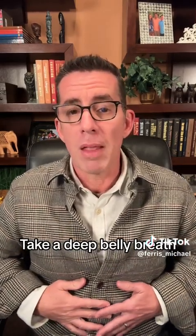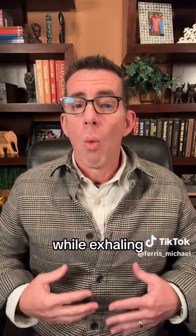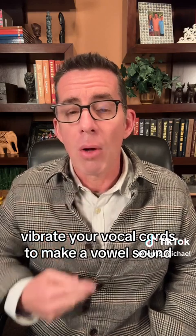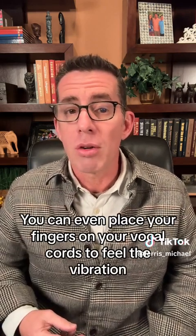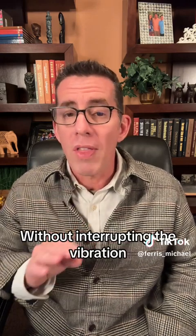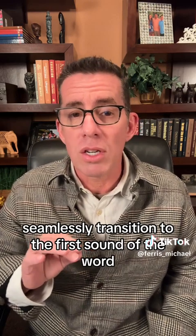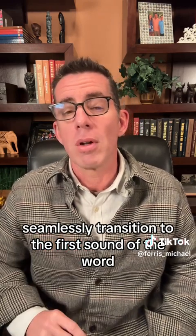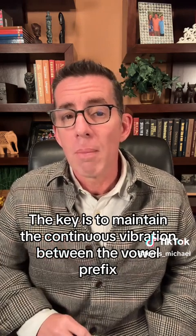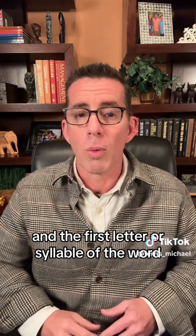Here's how the vowel prefix tool works. Take a deep belly breath, ensuring it's not a shallow chest breath. While exhaling, vibrate your vocal cords to make a vowel sound. You can even place your fingers on your vocal cords to feel the vibration. Without interrupting the vibration, seamlessly transition to the first sound of the word. The key is to maintain the continuous vibration between the vowel prefix and the first letter or syllable of the word.